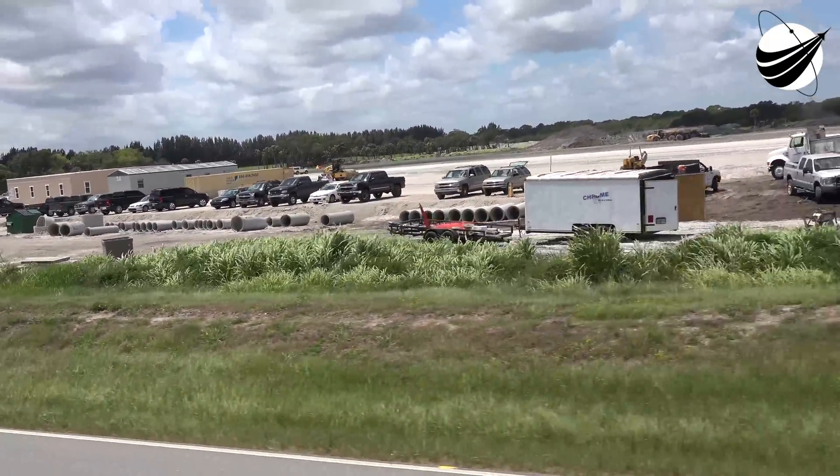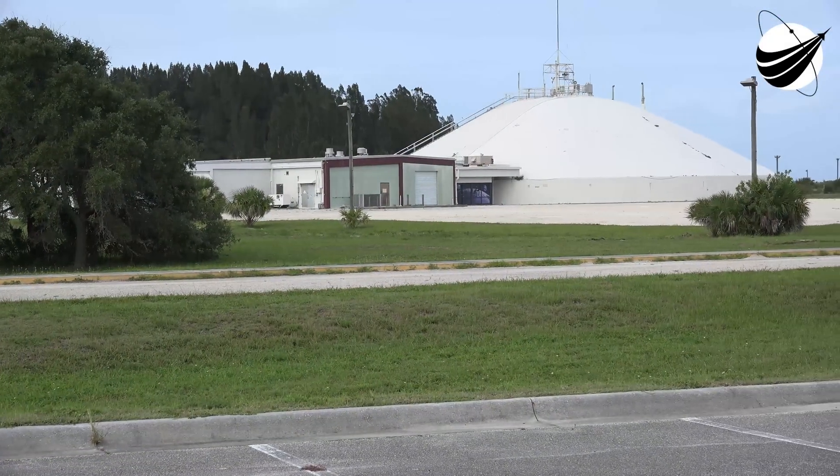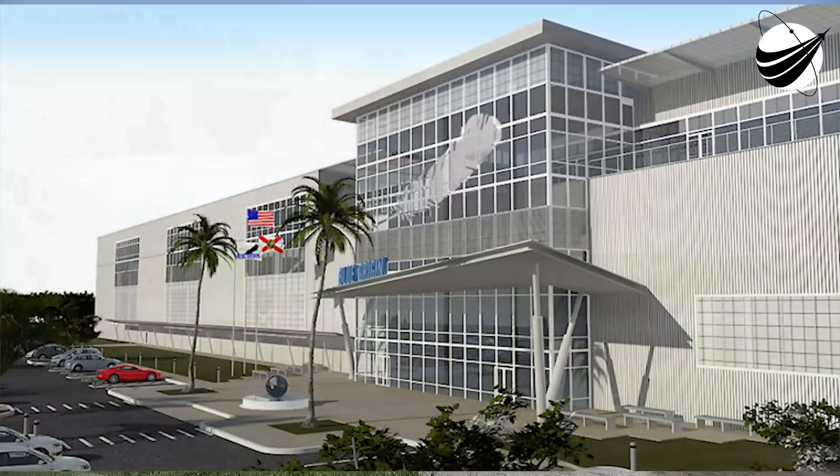Locating the vehicle assembly near our launch site makes it way easier to process and transport really big rockets.